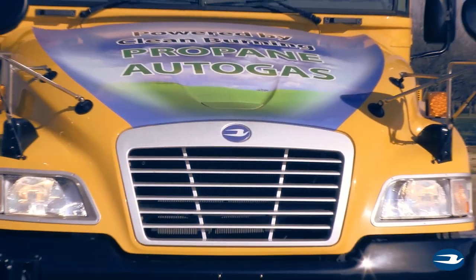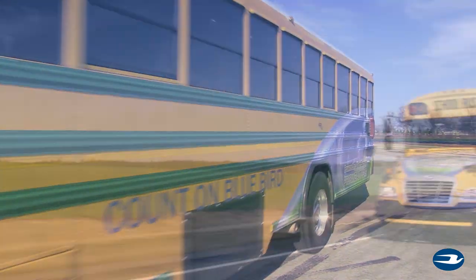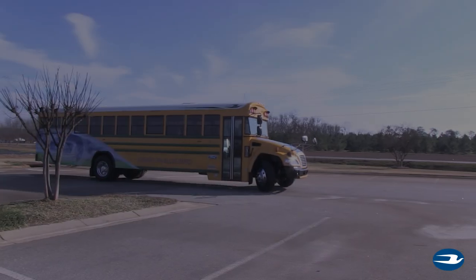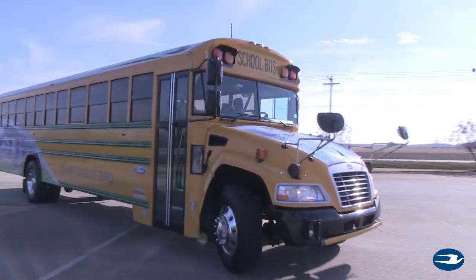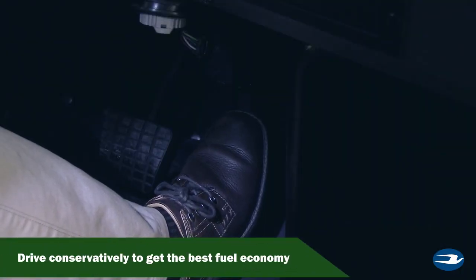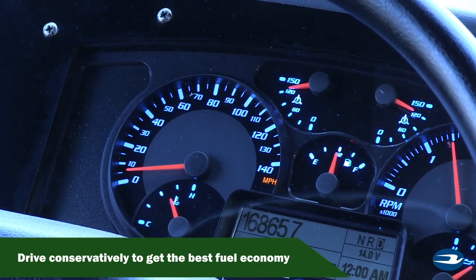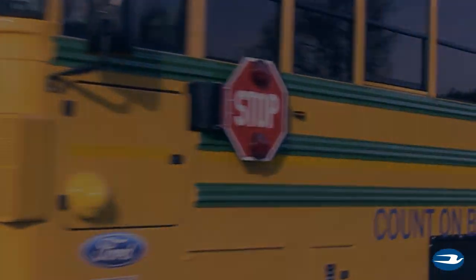Driving a propane-powered bus is very similar to a diesel-powered bus. However, there are a few key differences that you should always keep in mind. These buses have terrific throttle response. While the desire may be for rapid acceleration, in order to promote optimal fuel economy, it is important that you conservatively accelerate the bus. The manner in which the bus is driven has a very large impact on the fuel economy.